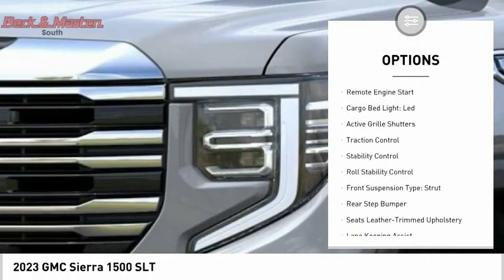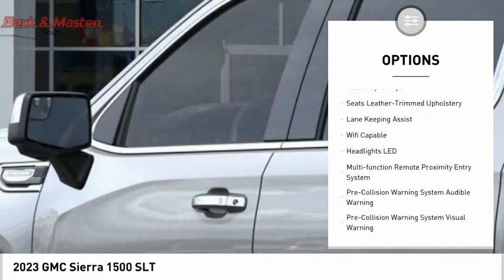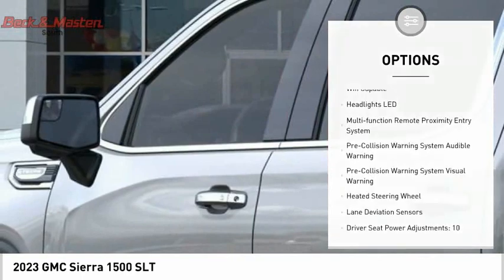Power windows with safety reverse, tailgate step, remote engine start, cargo bed light, LED, active grille shutters, traction control.